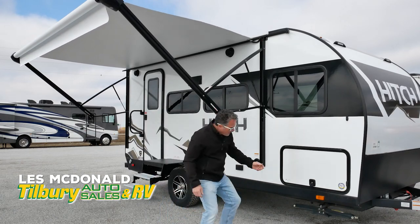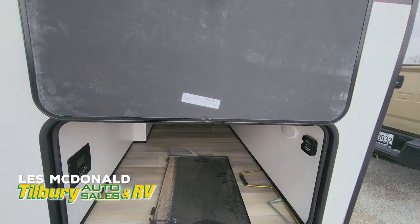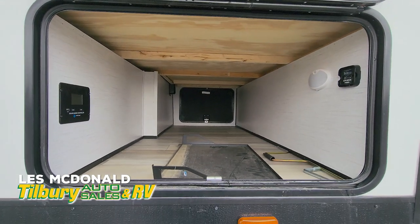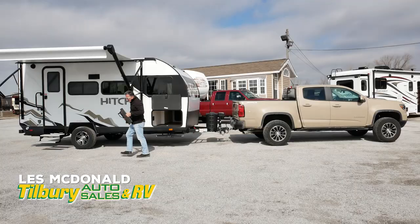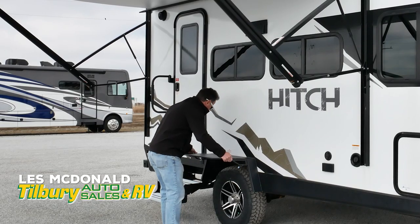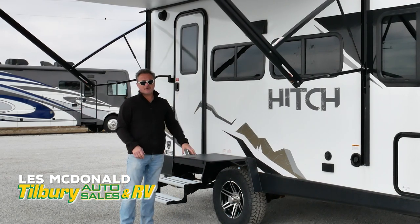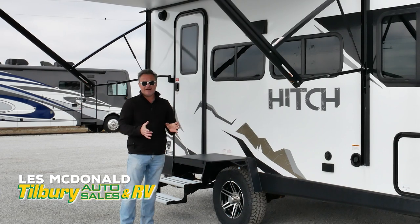Another thing I really like — you've got a nice roomy pass-through storage where you can put tons of stuff, mountain bikes if you want. And there's a slick feature: you've got an outdoor table made out of steel, so you can put an outdoor griddle on here, an outdoor barbecue, whatever you like.